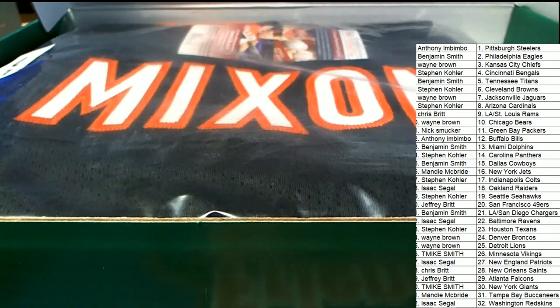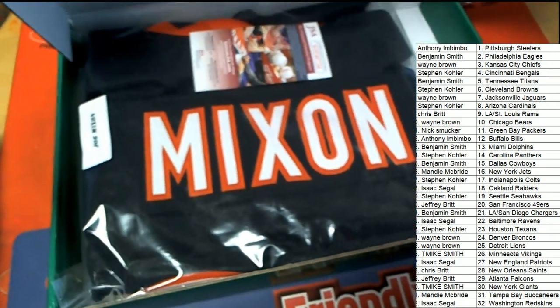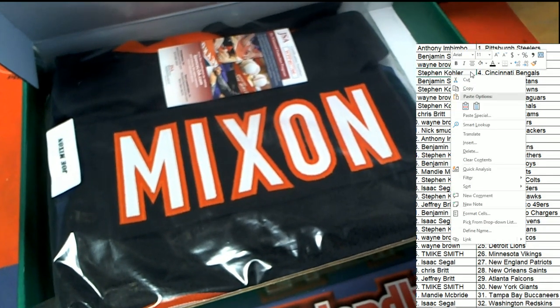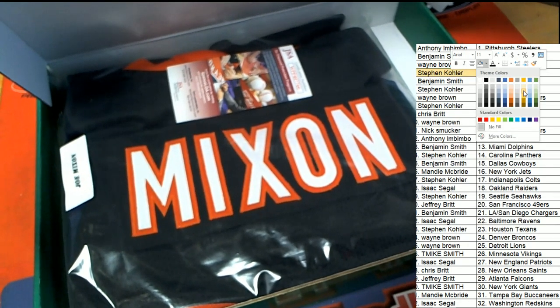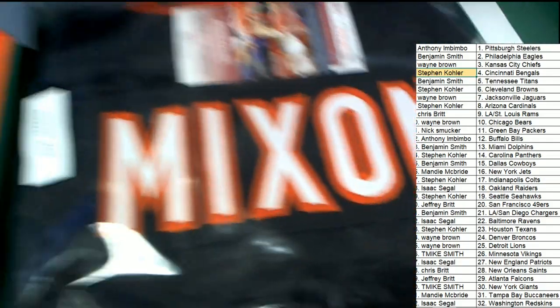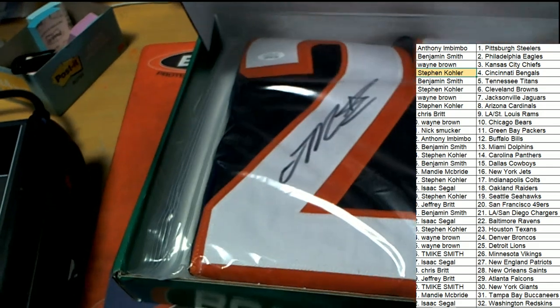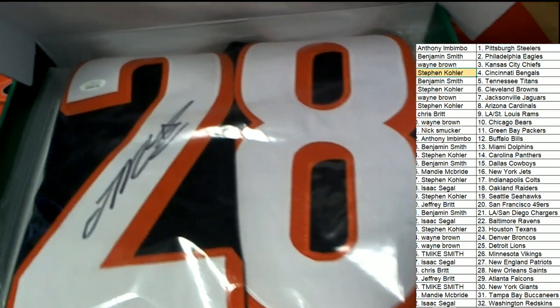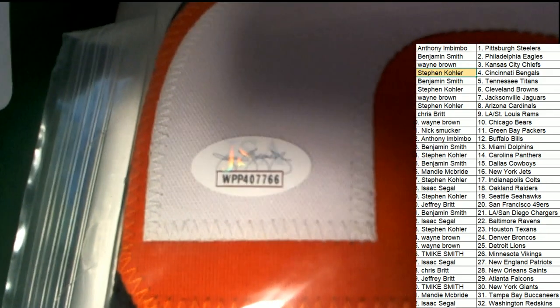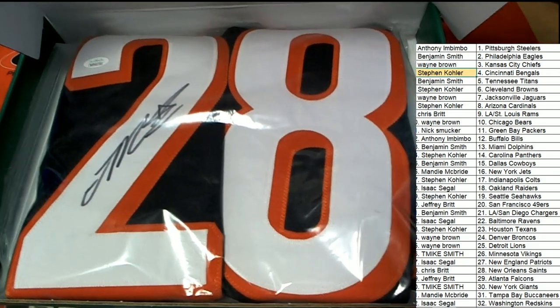Leaf autograph jersey — what's it going to be, who's it going to be? It's a Mixon! It's a Bengals — Joe Mixon, the running back for the Bengals, Cincinnati. That hits in the break and that is Stephen K. Congratulations, Stephen K! Way to go. Let's take a look at this thing — JSA certified. There's the autograph — oh yeah, that's really nice. Nice big, very clear autograph, very very nice looking hit. You got the JSA cert. It's a Joe Mixon autographed football jersey for Stephen K in a Leaf jersey break.